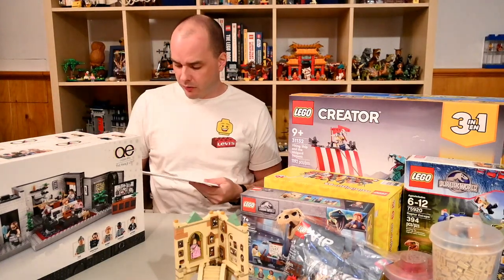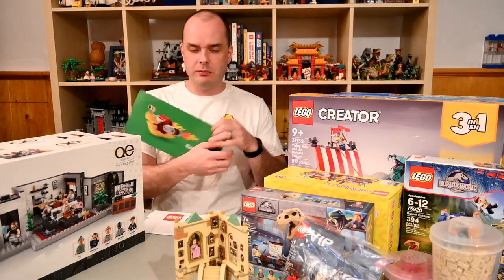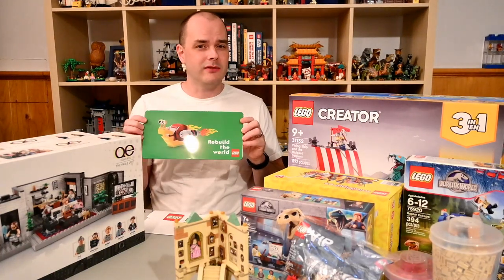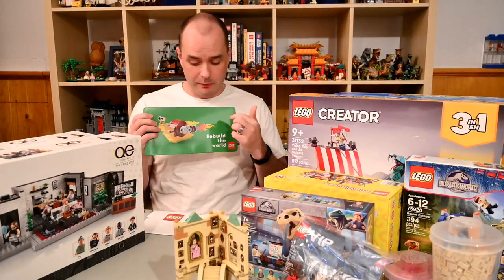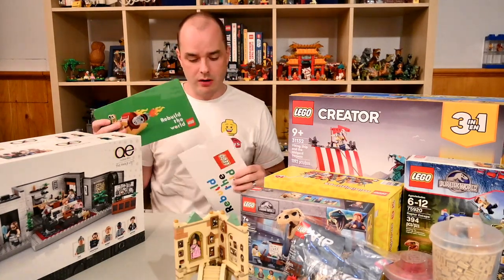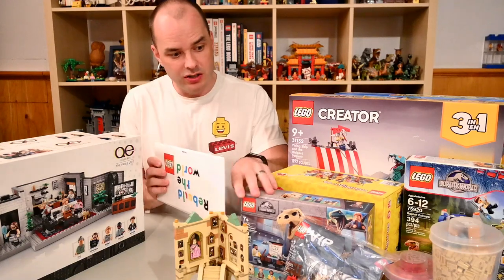Anytime I order from lego.com, I try to throw in a freebie with my VIP points if there is one. This time I got another tin plate — the Rebuild the World one. I've already got the city one, the Ninjago one, the classic LEGO logo plate from last Black Friday, and the yellow background with the red LEGO logo as well. I've got a collection of these and they're all going to go up on my wall somewhere in my LEGO room once I organize it a bit more.